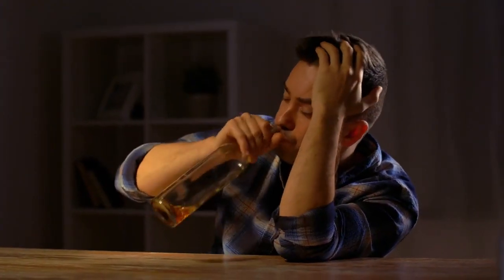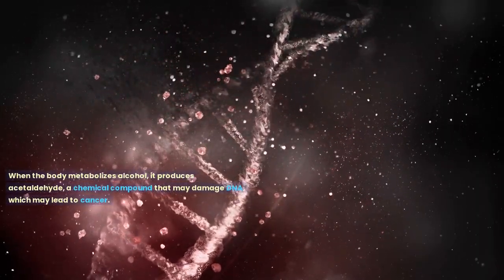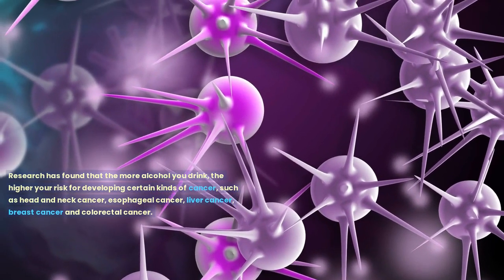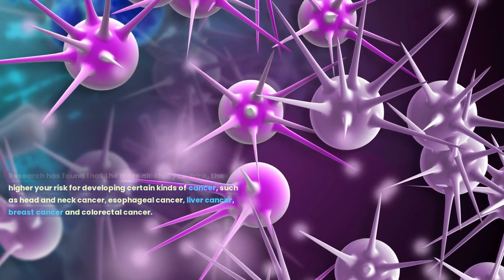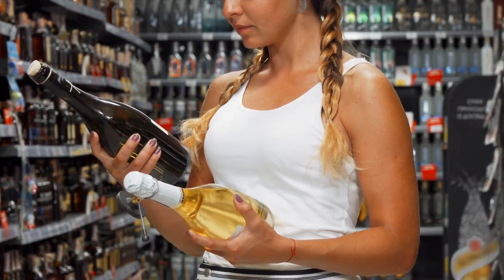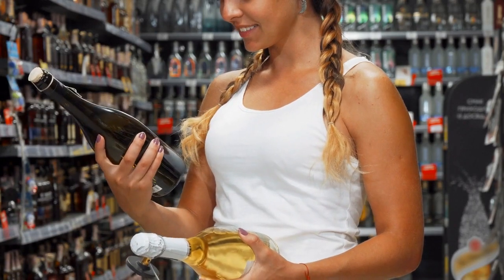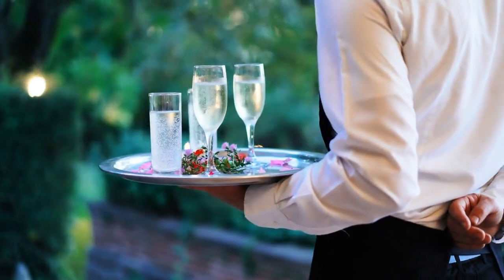Number 6 on our list is alcohol. When the body metabolizes alcohol, it produces acetaldehyde, a chemical compound that may damage DNA and lead to cancer. Research has found that the more alcohol you drink, the higher your risk for developing certain kinds of cancer, such as head and neck cancer, esophageal cancer, liver cancer, breast cancer, and colorectal cancer. Although experts recommend abstaining from alcohol to avoid the risk, if you choose to indulge, limit consumption to no more than one serving per day for women or two servings per day for men — defined as 12 ounces of beer, 5 ounces of wine, or 1.5 ounces of liquor.